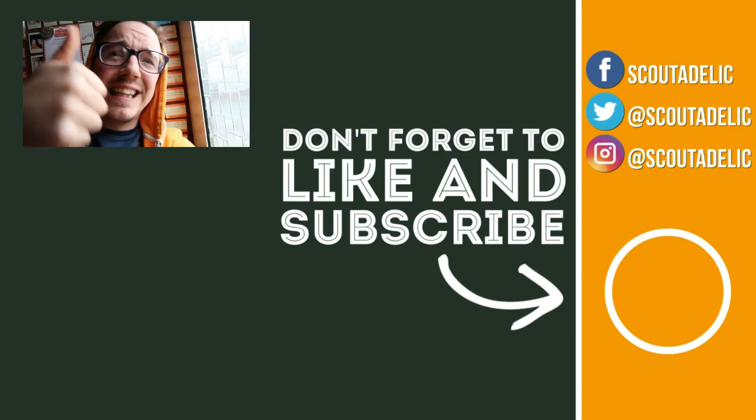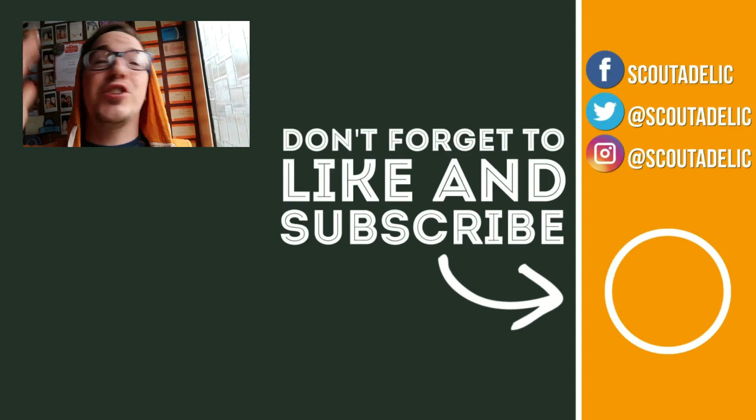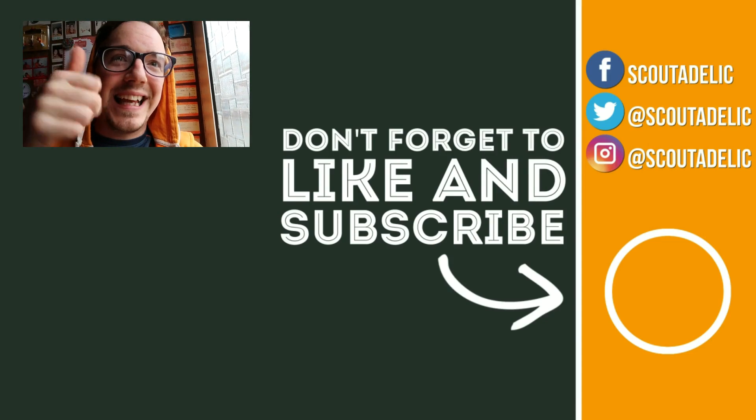If you like this campfire song, then share it with your friends, like the video, subscribe to the channel, because we've got more songs just for you guys to sing and share around. So enjoy, subscribe and like. Bye!